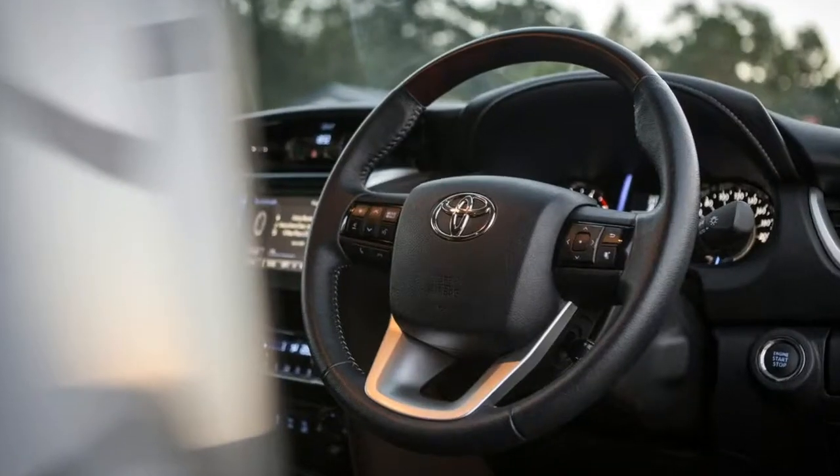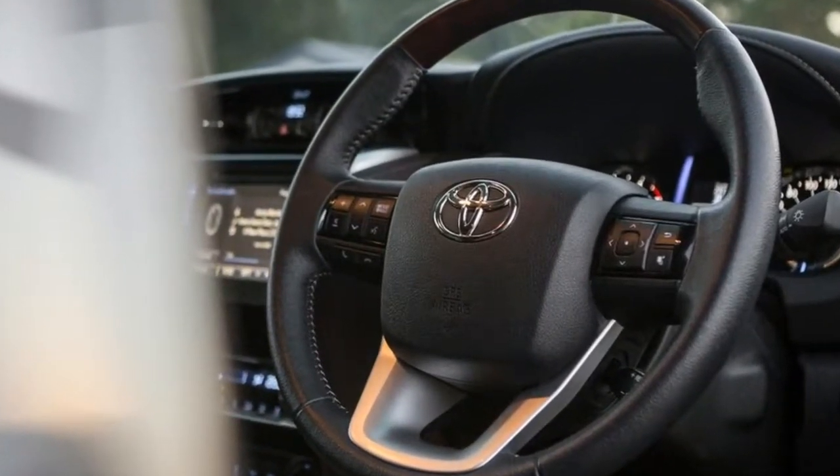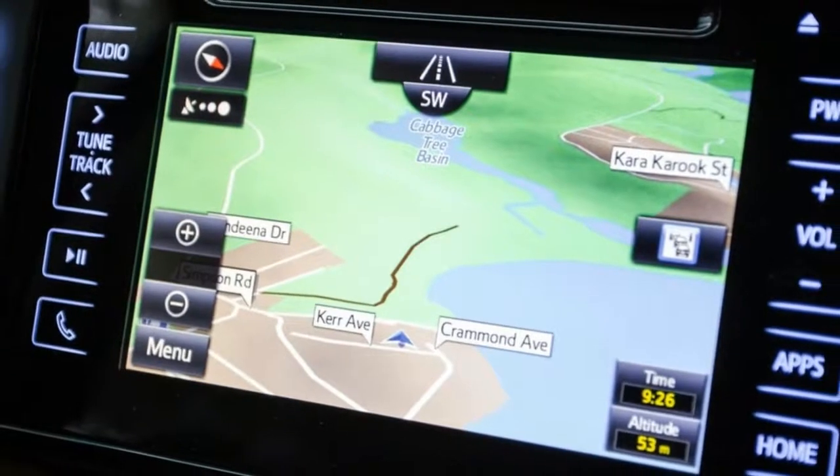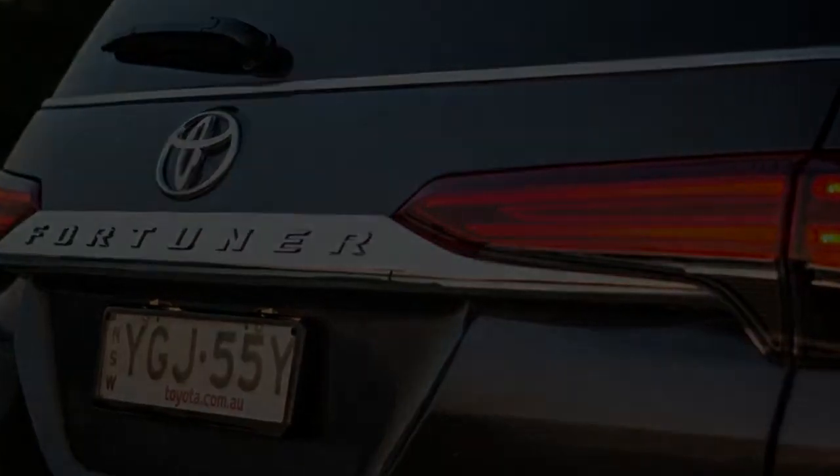But that's not what you'll be paying if you're looking at the version on test here, the Toyota Fortuner Crusade, which is a $61,990 proposition. For that sort of money you might also consider a low-spec Land Cruiser Prado.